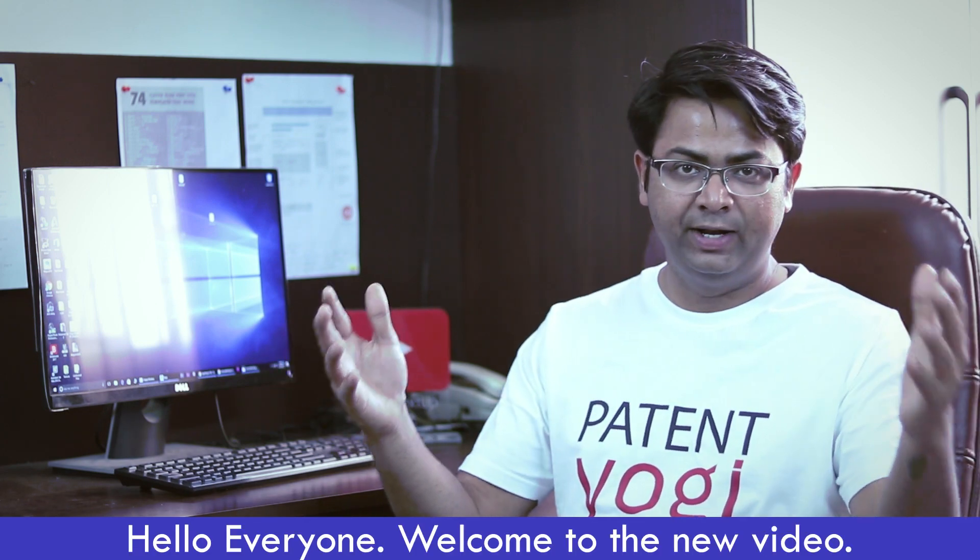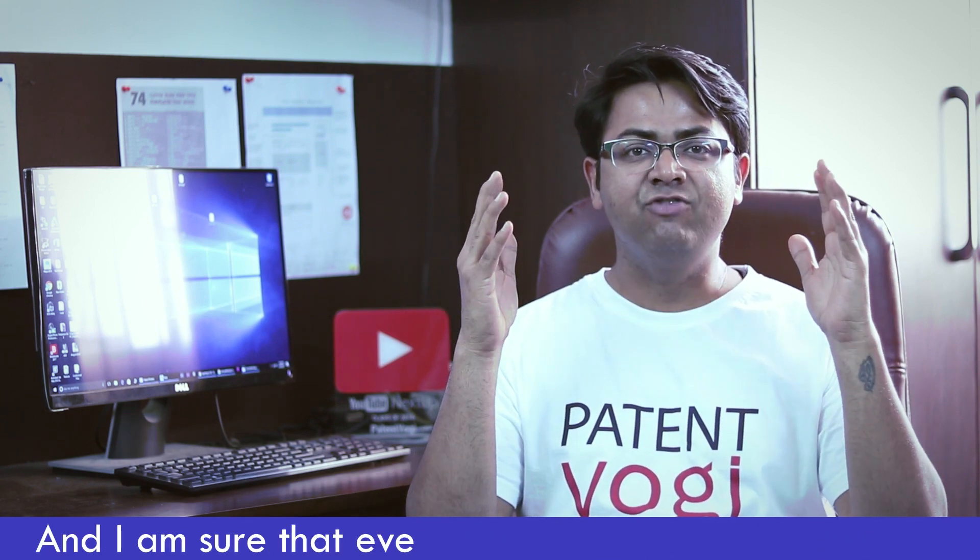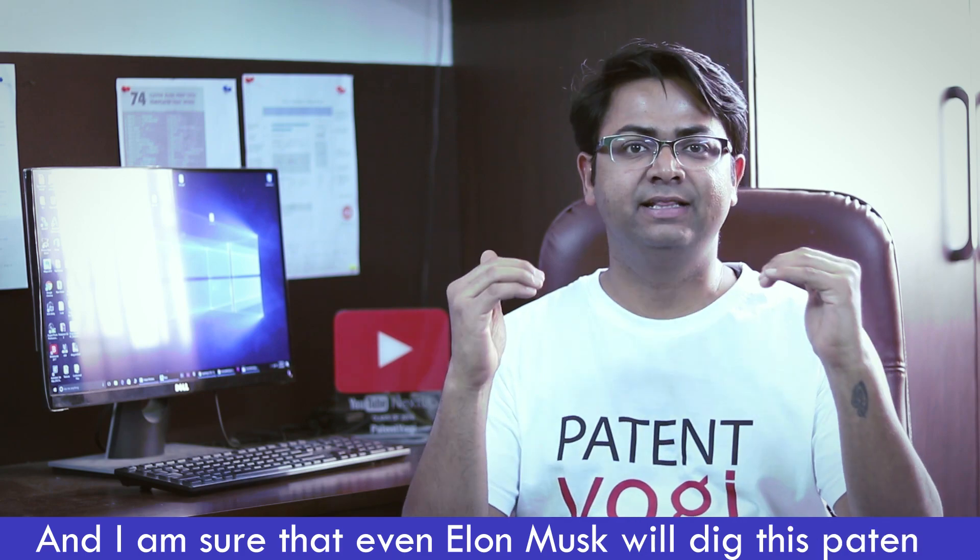Hello everyone, welcome to the new video. I am Deepak from Patent Yogi. Today I have a very interesting patent for you and I am sure that even Elon Musk will dig this patent.